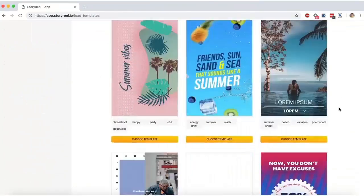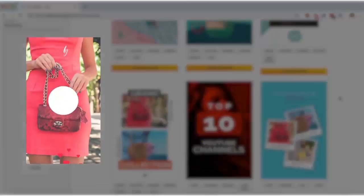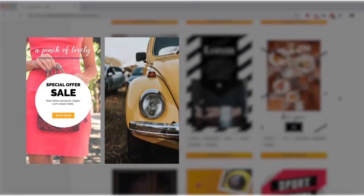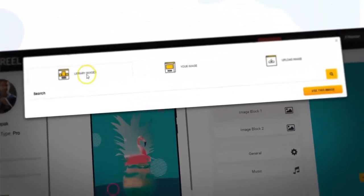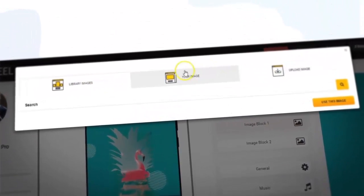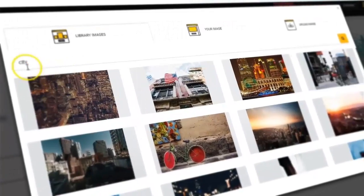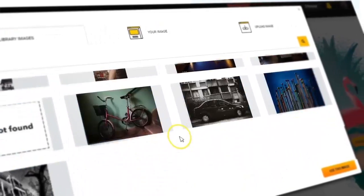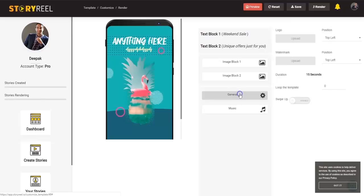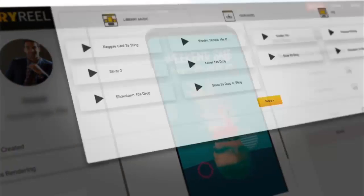Each of these templates can easily be customized to any extent to fulfill any niche and global market of your choice — be it e-commerce, local businesses, affiliate offers, or anything in between. With just one click, you can change the images or video clips in the templates by uploading your own, or choose from our library of 50,000 plus copyright-free images and over 10,000 video clips. You can also edit the text, add your own buttons and calls to action, and add your own logo or watermark.